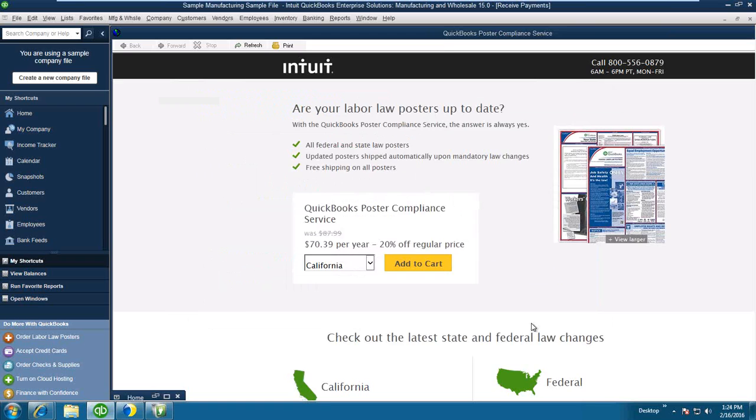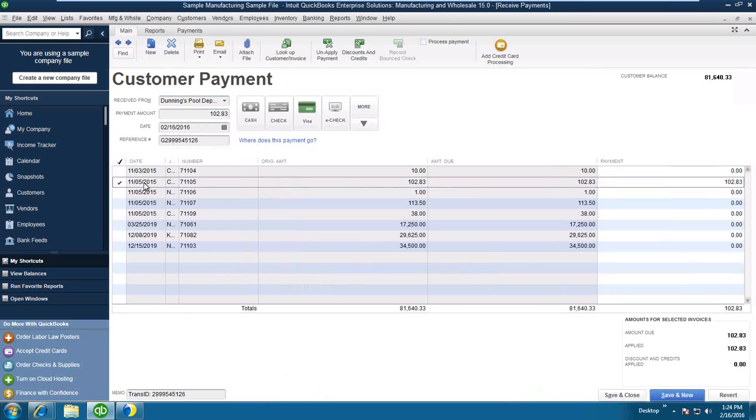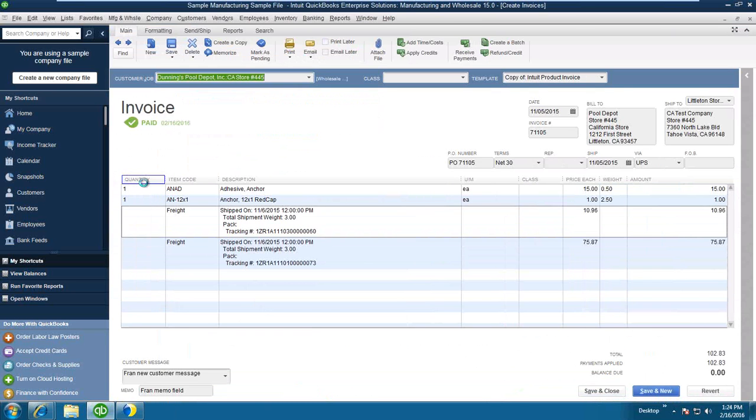After clicking OK, the invoice gets updated with the payment information.